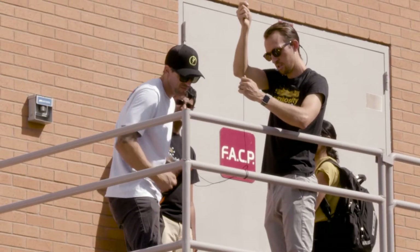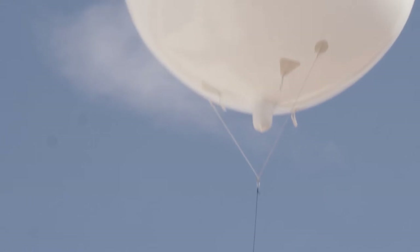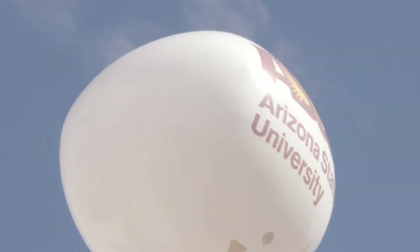I'm also on the IAB — the Industry Advisory Board — down at Poly Campus. ASU has been super receptive to industry and to us telling them where we need skills and experiences for our future employees.